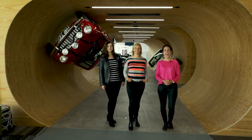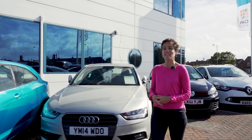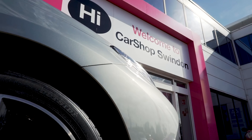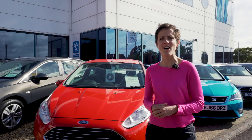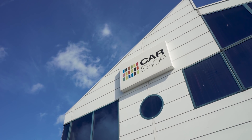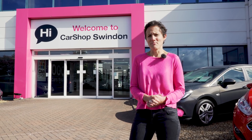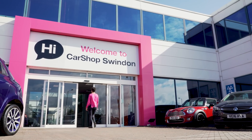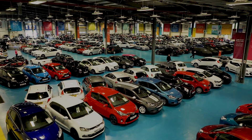I've just arrived at this massive car supermarket, Car Shop, in Swindon. I've come here today to see how this sort of car buying experience works for nervous car buyers like me, who perhaps have only bought one or two cars in their lifetime. Also, this place won Auto Trader's 2018 Retailer of the Year award, so I'm hoping that means they'll be nice and friendly. Let's go and see.